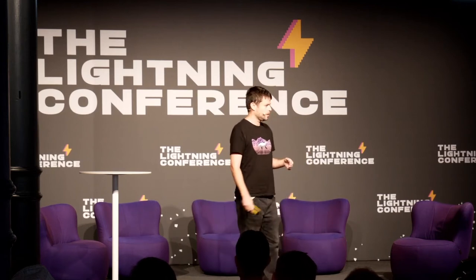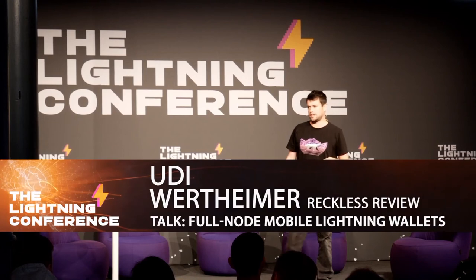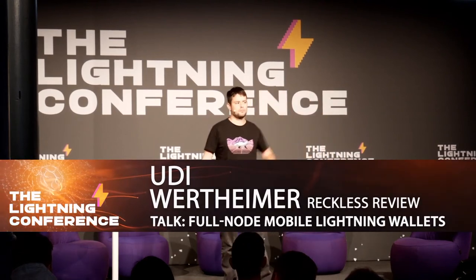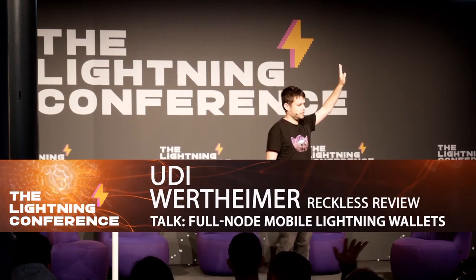I'll note that most of what I'm going to say is more relevant to Android, less to iOS. iOS is more restrictive, even though it's getting better. So when asking why we should use a full node, people usually think of multiple reasons.